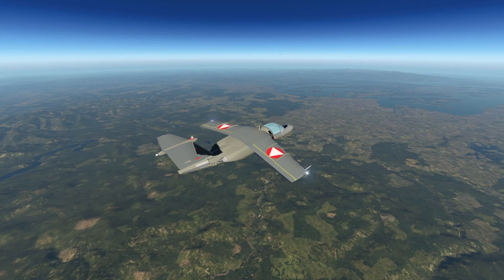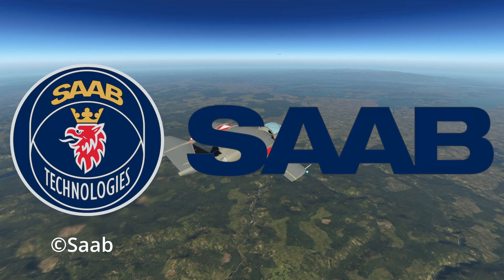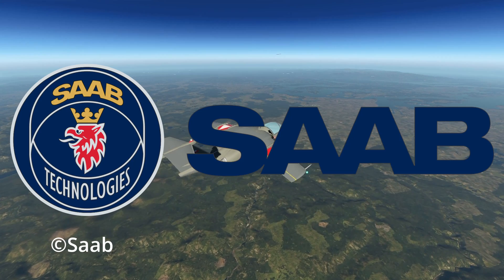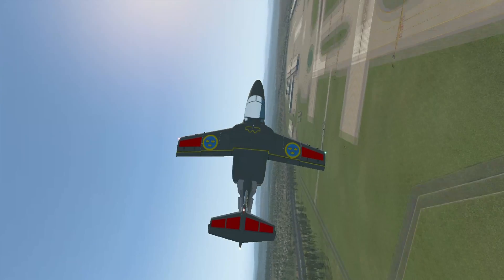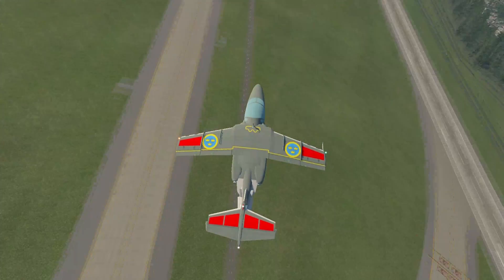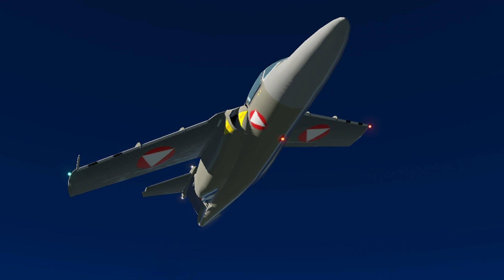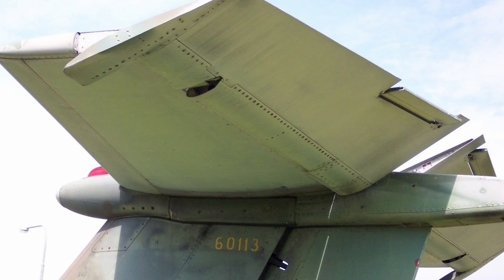It all started in the late 1950s. Under the name SK-60, the Svenska Aeroplan Aktiebolaget — today known as Saab — developed a twin-engine jet trainer for the Swedish Air Force to replace the aging fleet. At the time the aircraft designing process was completely different to today. Based on a business jet, Saab developed a modern twin-engine fighter jet with a T-tail.